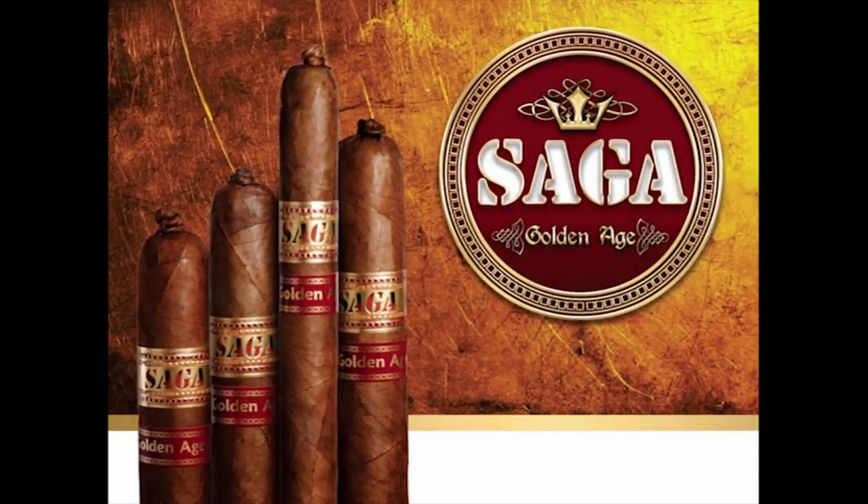Saga Cigars, makers of the Saga Golden Age. The Golden Age is a cigar that takes you back to the classic days of cigar smoking. Through the six generations of experience by the Reyes family, the Saga Golden Age delivers a timeless blend that uses the nobility of the tobacco to bring you the perfect balance of power and flavor. It narrates better than words the history of a family's tradition in tobacco, delivering a cigar much like the ones they used to smoke in the times of Hemingway.